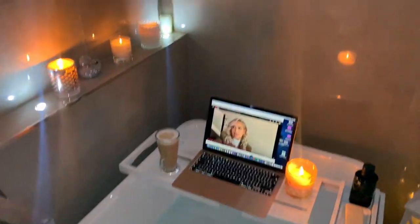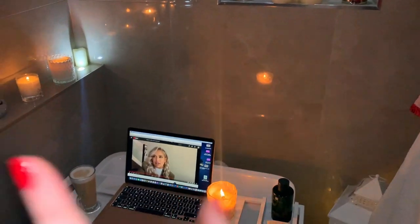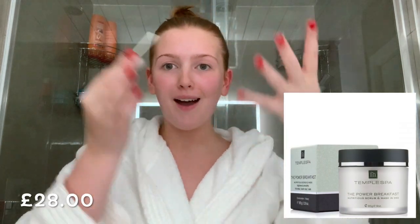I've got my setup for the evening — I've got a coffee, some candles lit, and I think I'm going to watch some YouTube and just relax. Before I jump into the bath, I'm going to apply the Power Breakfast face mask.